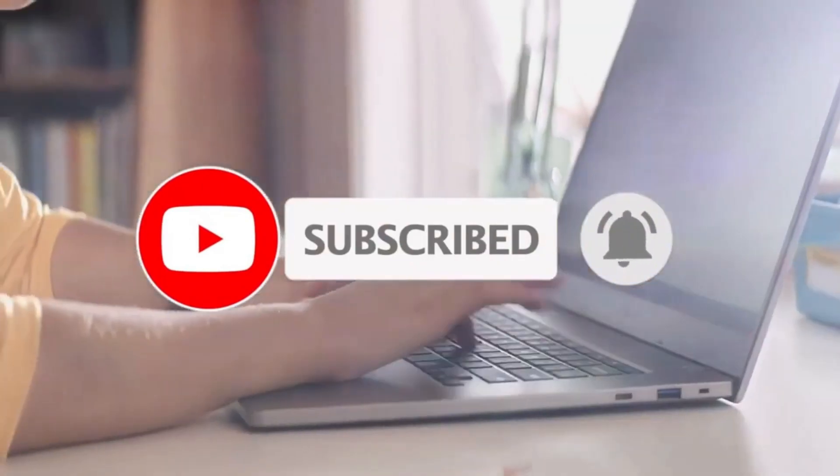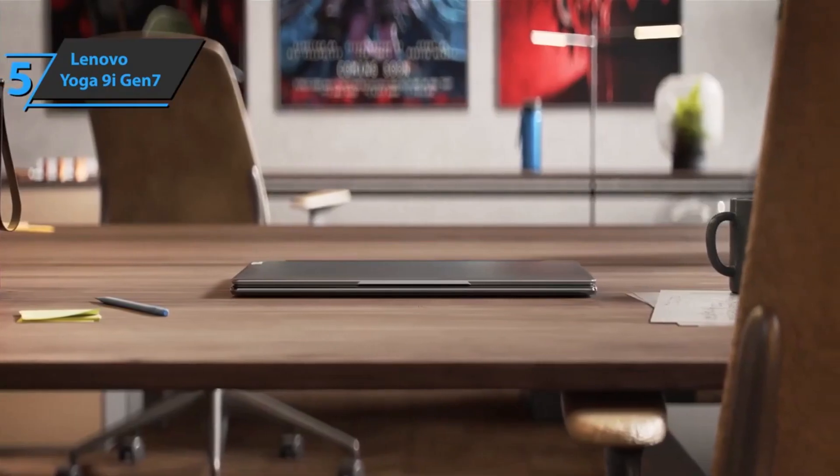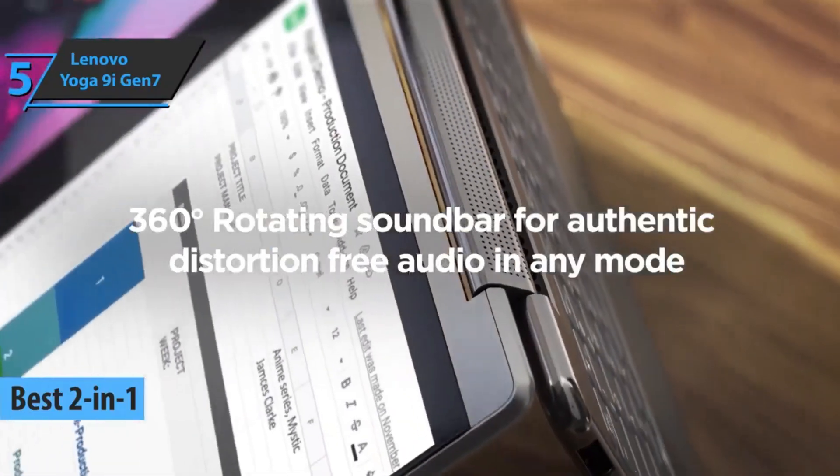Like the video, comment, and don't forget to subscribe. Now let's get started. We'll kick things off with the Lenovo Yoga 9i Gen 7, also known as the best 2-in-1 laptop available on the market in 2023.